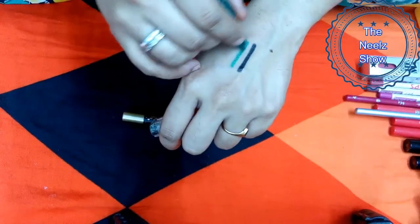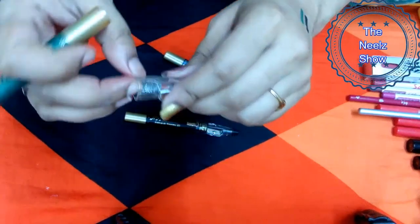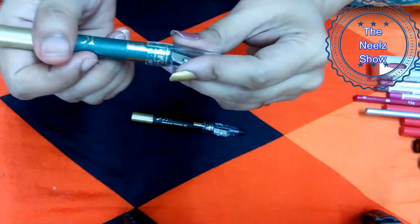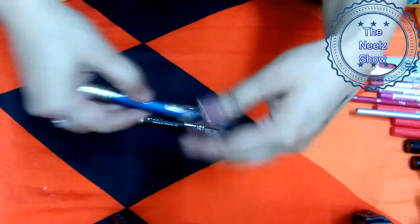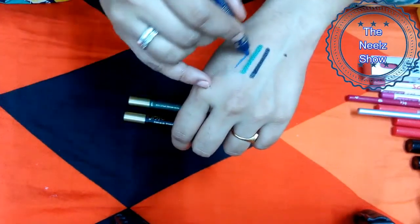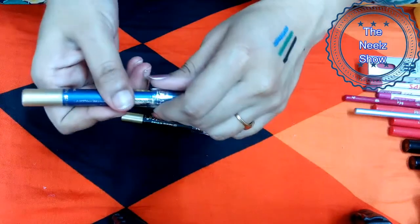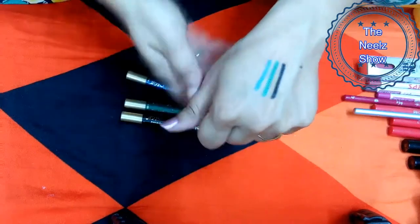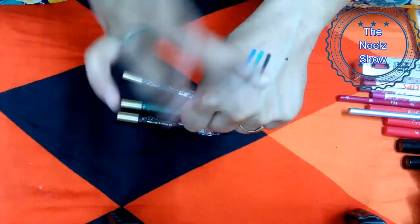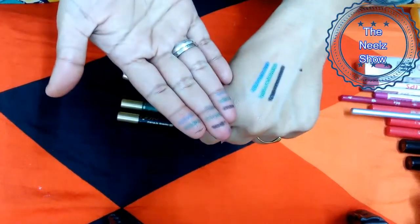The next shade is green — as per the chart it's shade 5, but on the pencil it's written as 8. My sharpener is already broken, but for 35 rupees that's okay. The last shade is blue — as per the chart it's shade 2, but on the pencil it's written as color 010. The black is absolutely matte and jet black, while the green and blue are quite shimmery.